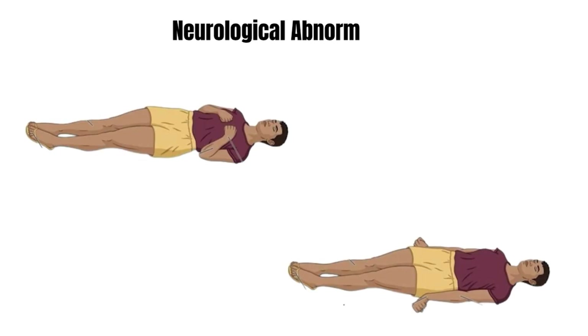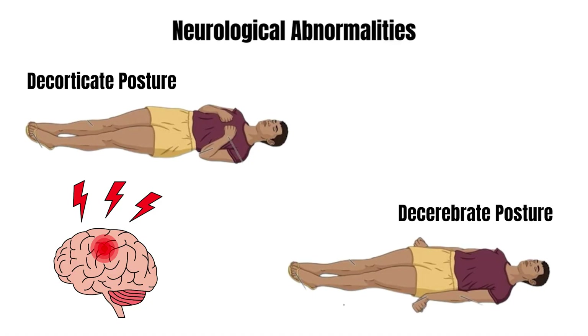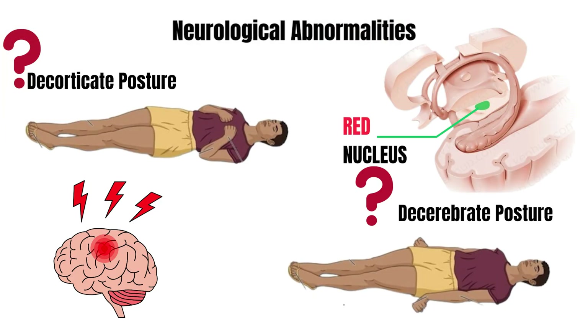You must have seen a patient with a stiff, extended posture or one with arms flexed tightly over the chest. These are decerebrate and decorticate postures, and these are classic signs of severe brain injury. But what decides which posture appears? The answer lies in a small but powerful structure, the red nucleus.